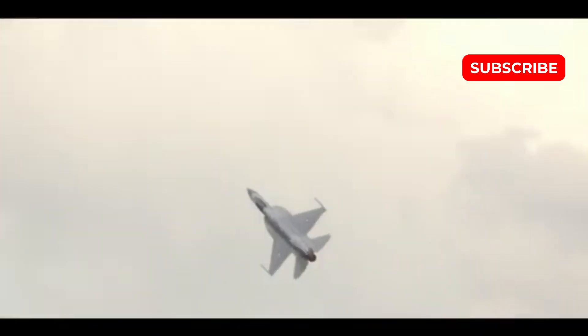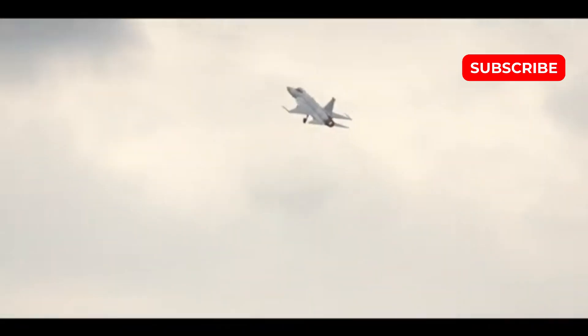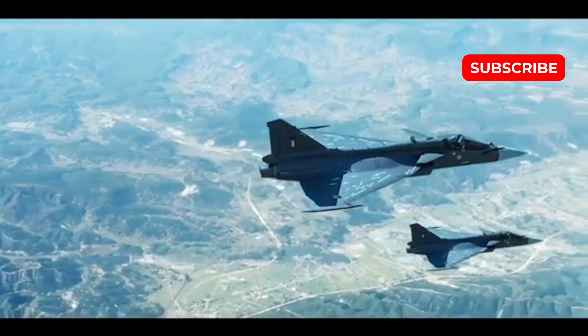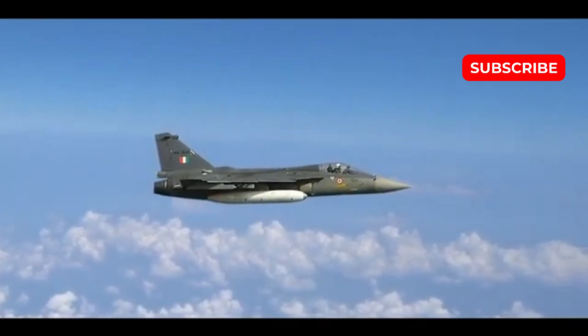Additionally, the JF-17 Block IV adopts DSI (divertless supersonic inlet) intakes, which reduce the aircraft's radar cross-section and improve airflow efficiency. These intakes not only enhance stealth, but also prepare the jet for future engine upgrades.